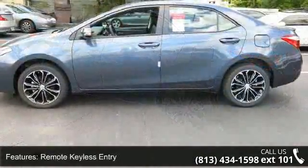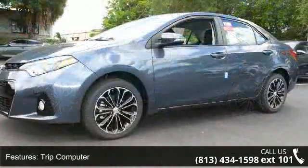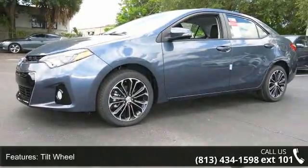If you are looking for a new car this might be the one. This vehicle shows low mileage and has a smooth ride. Don't let this vehicle get away, call or click to schedule a test drive today.